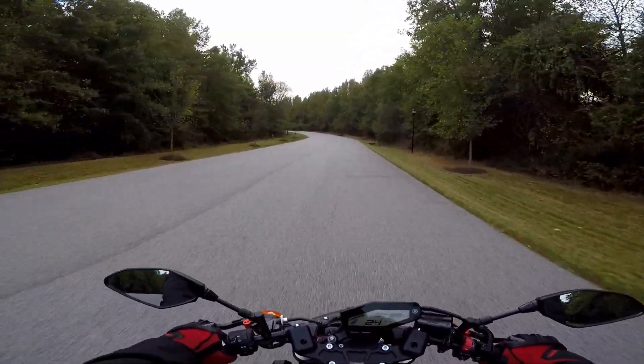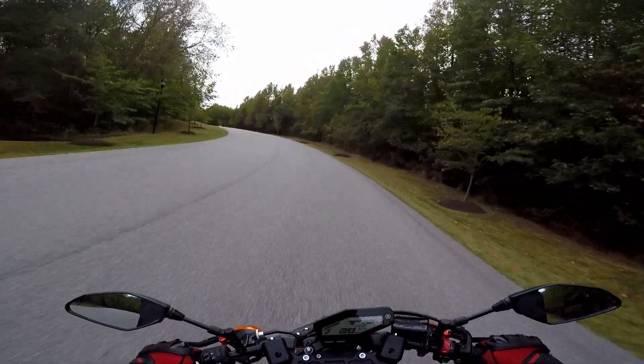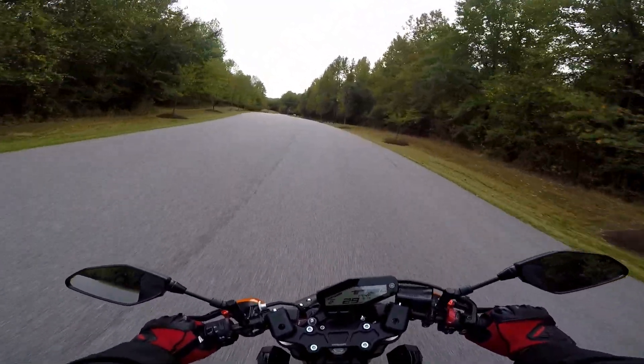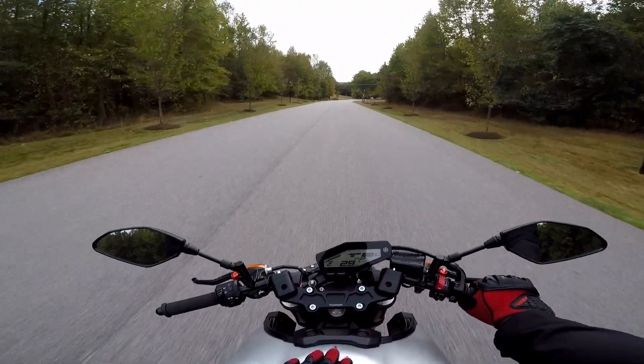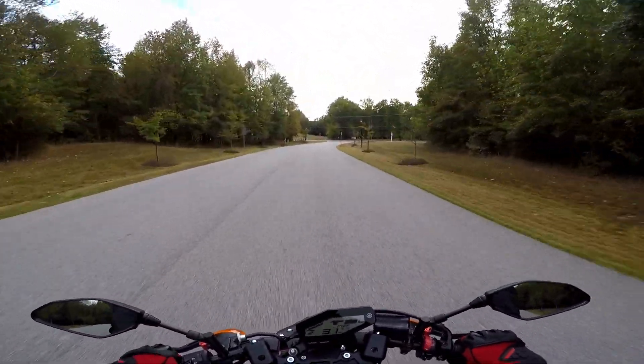What's going on YouTube? R2RMoto here and today we're going to be talking about the five things that I love about this bike right here — my 2015 FZ09. Let's roll the intro and get into the video.